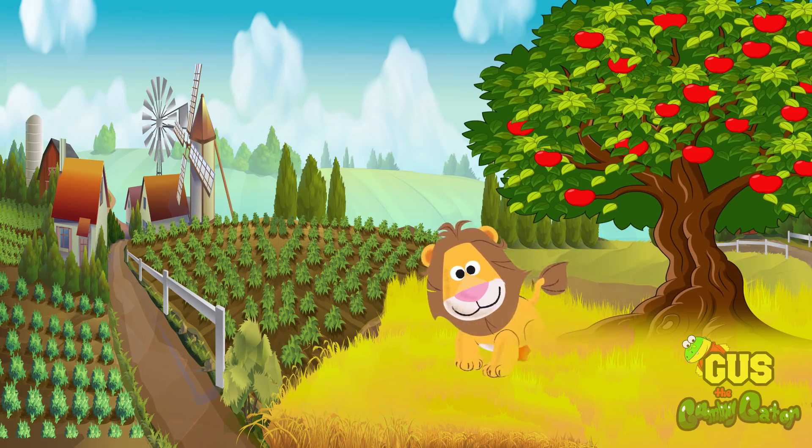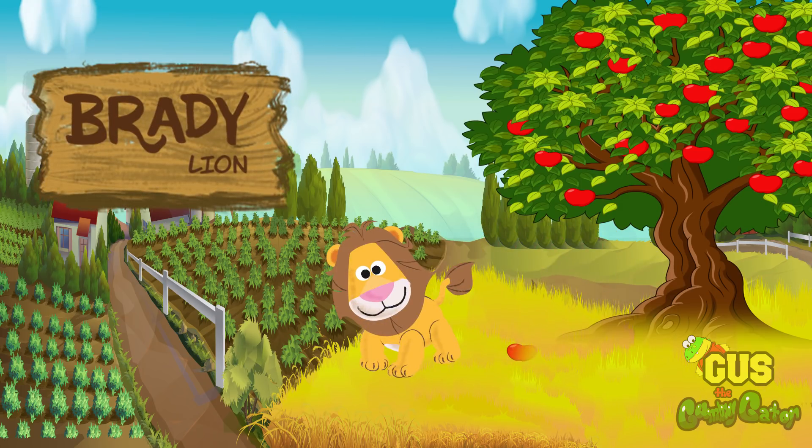Brady grows his own food on his own farm in the wild jungle, and he's a vegetarian!